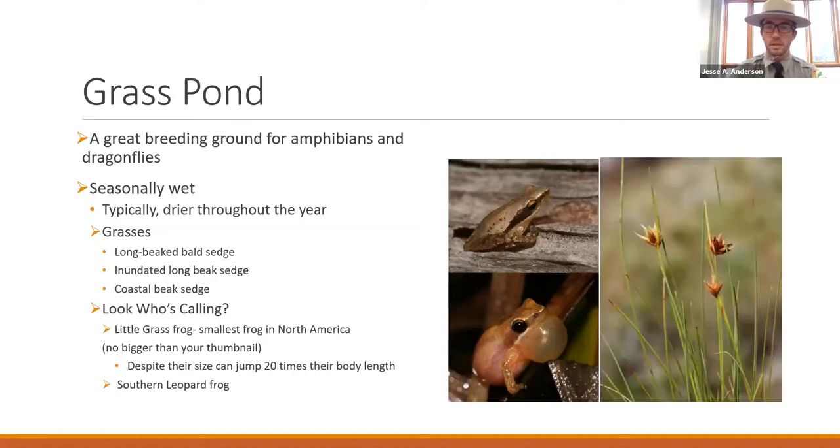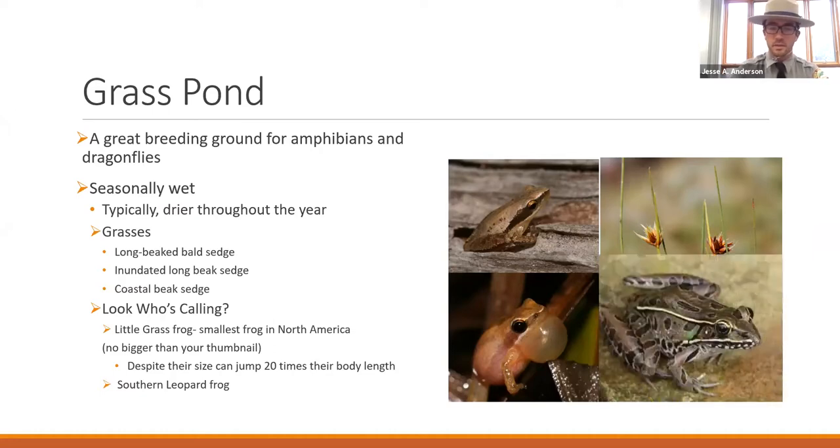We have lots of sedges in the Grass Pond. This is the coastal beak sedge — it's a species of concern in the state, significantly rare. Last night we also had southern leopard frog calling in Grass Pond as well, and if you're out anywhere with standing water, you probably might hear them too.